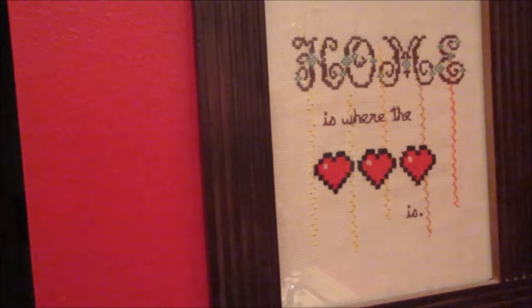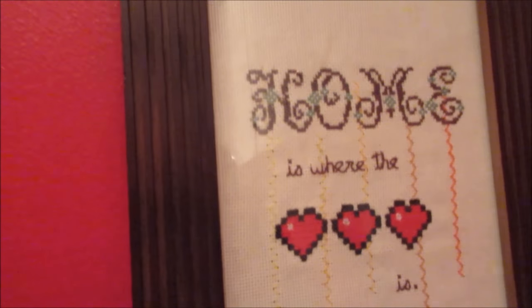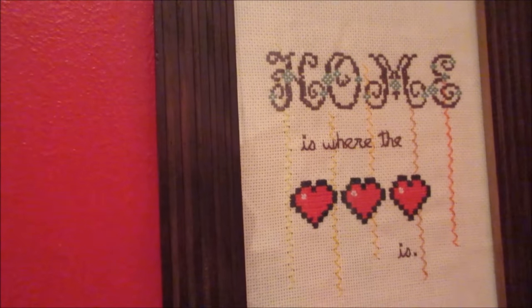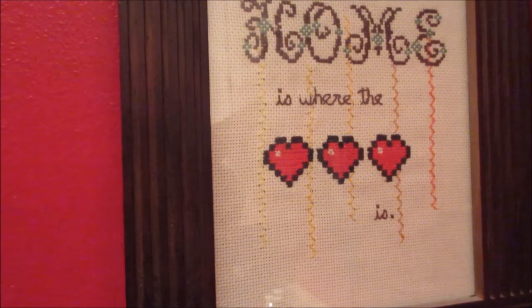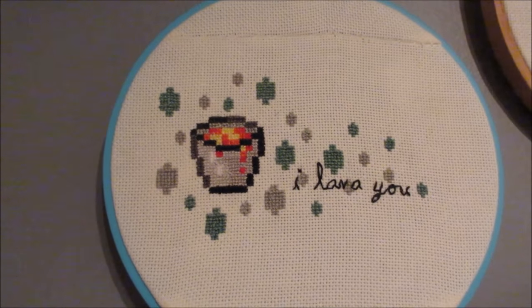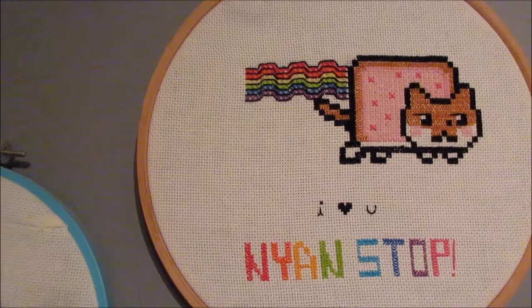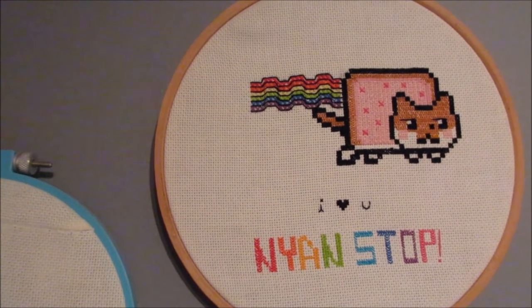Several years ago I started making valentines every year. The first one was video games — this is like a silly sampler but with Zelda hearts, and then this one's like Minecraft. Then I started doing internet memes, so this is Milo as Neon Cat as 'I heart you' neon stuff.